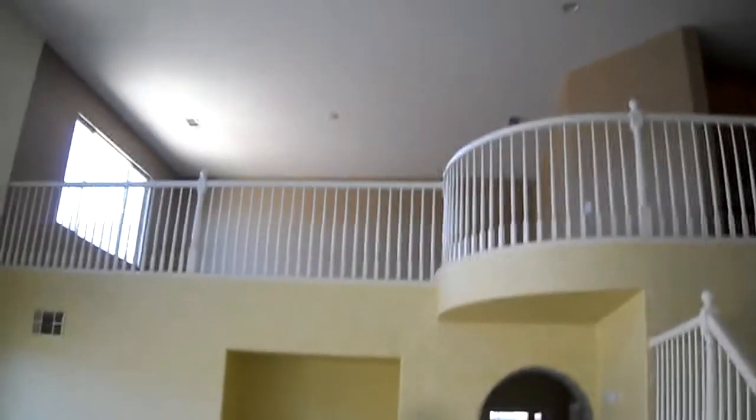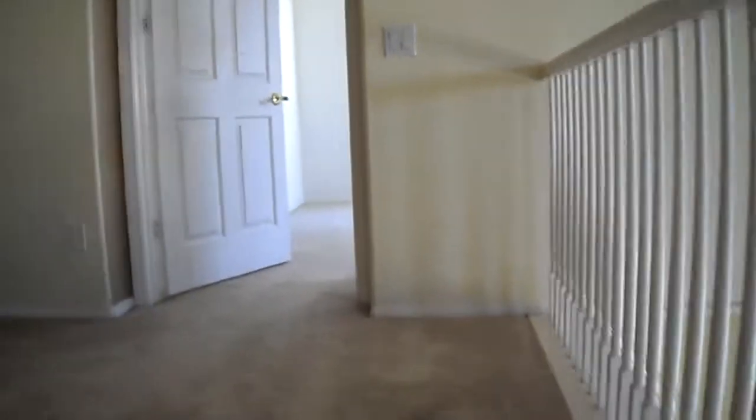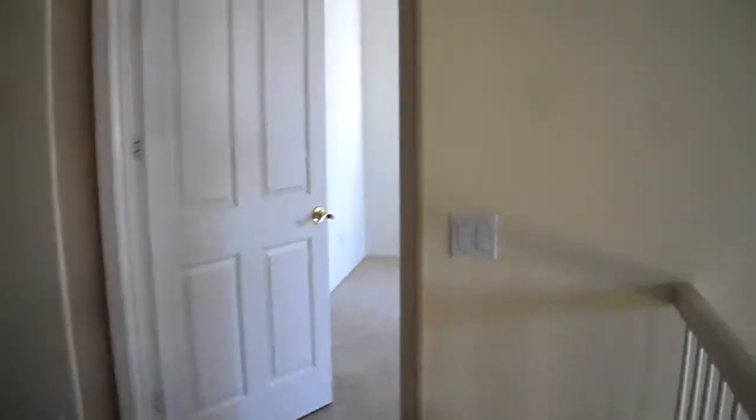The thing that really gets cool is this loft area — let me just run up here with you. The carpet here has obviously been cleaned, so it looks pretty good.